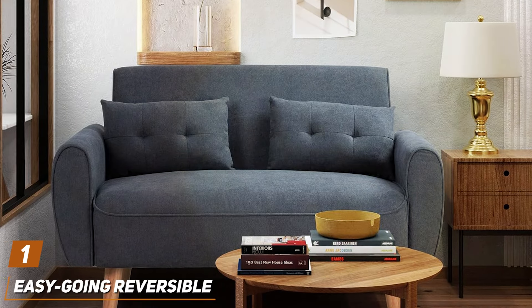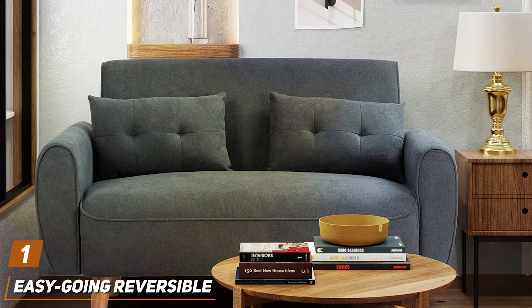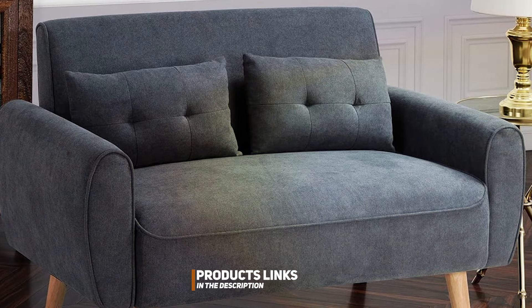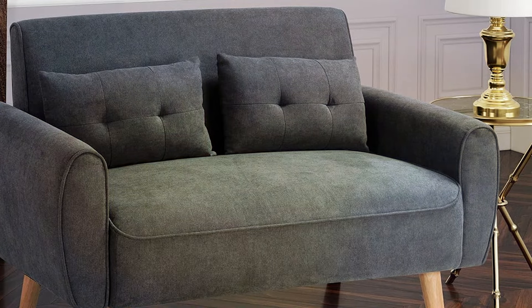Number 1. The Shintenchi 47 Small Modern Love-Seat Couch Sofa — the perfect blend of style and functionality for modern living spaces. Crafted with premium materials and sleek design, this love-seat effortlessly elevates any room's aesthetics while providing exceptional comfort.